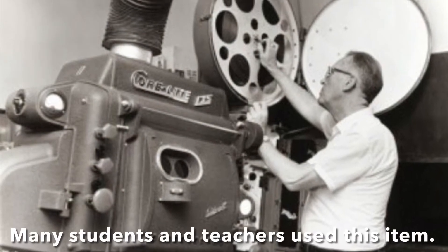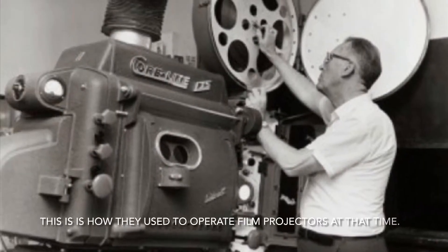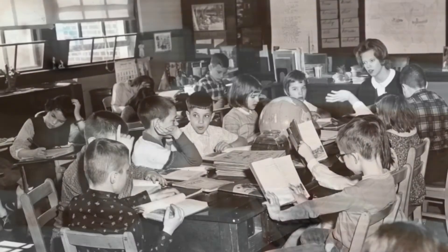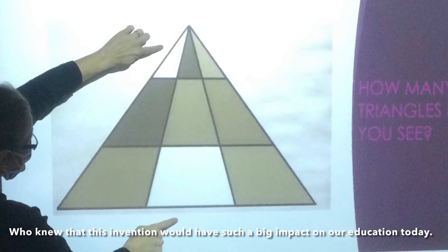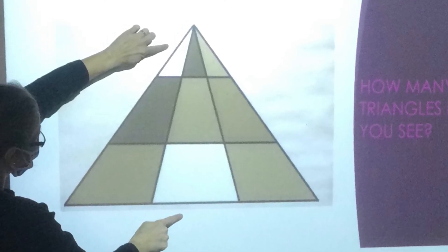Plusieurs élèves et enseignants ont utilisé cet objet. Ceci sait comment ils faisaient marcher les projecteurs de film dans le temps-là. Comme tu peux voir, parce que la technologie a avancé, c'est très différent maintenant. Le projecteur de film a donné les élèves une différente manière à apprendre. Qui savait que cette invention allait avoir un grand impact sur l'éducation aujourd'hui?